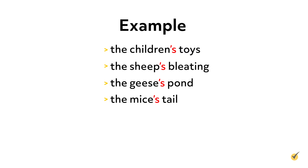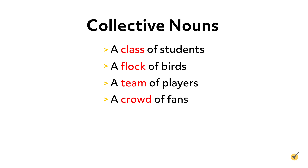If a noun is plural but does not end with S, you add an apostrophe and an S to the end to make it possessive. Before we move on to pronouns, let's take a look at collective nouns. Collective nouns are nouns that refer to a group of people or things. For instance, if you're referring to a group of multiple people playing a sport, you would use the collective noun team.